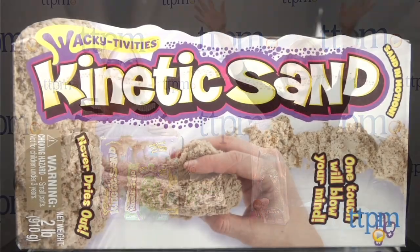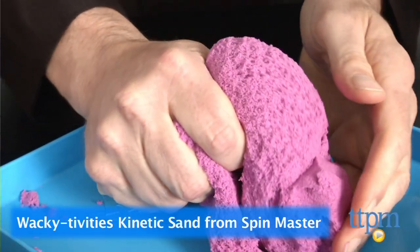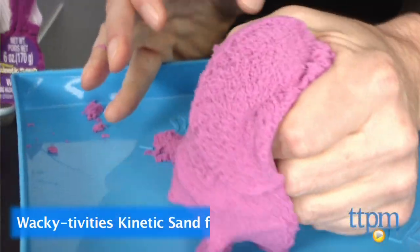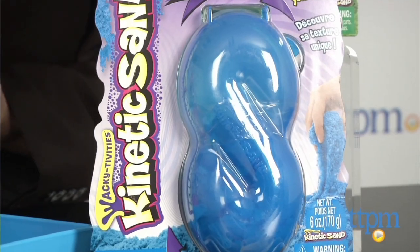So you're tuned to find out how you can win. And the winner is... Wacky-tivities Kinetic Sand from Spin Master. This stuff is so cool to play with. It feels awesome, it doesn't dry out, it's got just a really cool texture, and it comes in multiple colors. We love it.